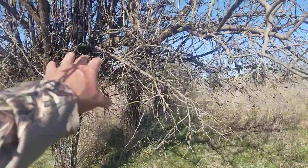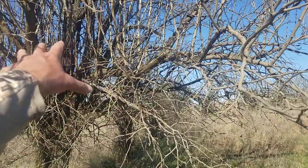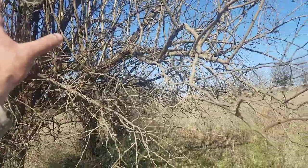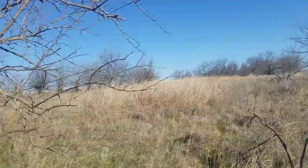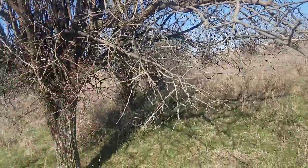But man, this is the kind of tree — getting up just high enough, taking advantage of all these dead limbs, and there's a lot of live limbs in here too. Just cutting out a spot where I can stand up and shoot this funnel 15 yards away.